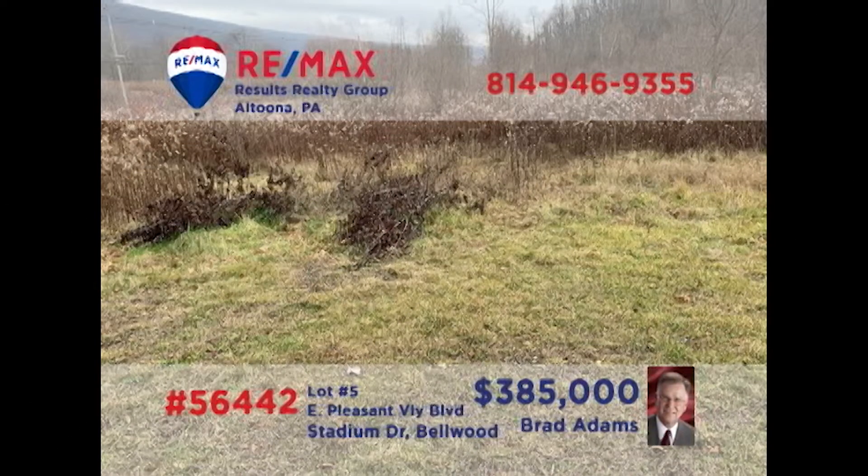Commercial investors — is it time to relocate or expand your retail or professional location? Brad Adams presents a nearly 11-acre parcel in Bellwood. Located directly on Business Route 220 with access on Stadium Drive, this high-traffic land is in the perfect location for whatever you've got in mind. Natural gas, electric, water, and sewer are already available at the lot. Contact Brad for all the details or to schedule a tour.